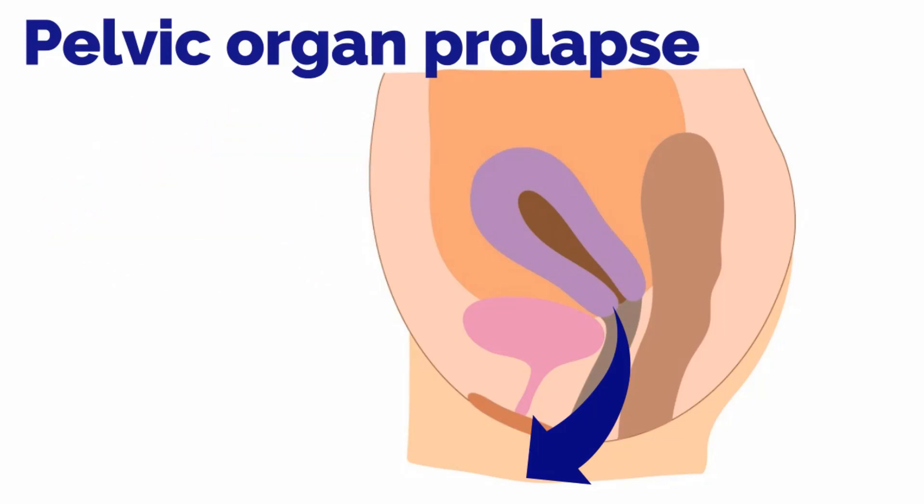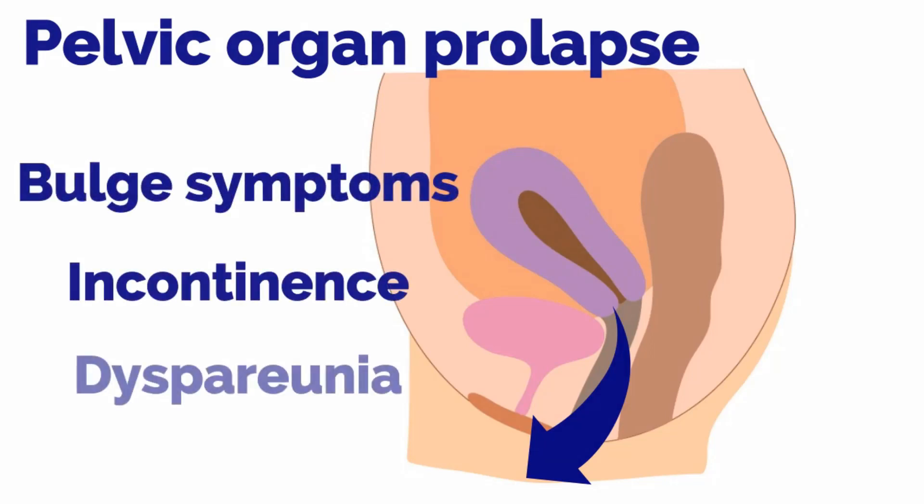While many women are asymptomatic, women may experience bothersome symptoms including bulge symptoms, incontinence, and dyspareunia.